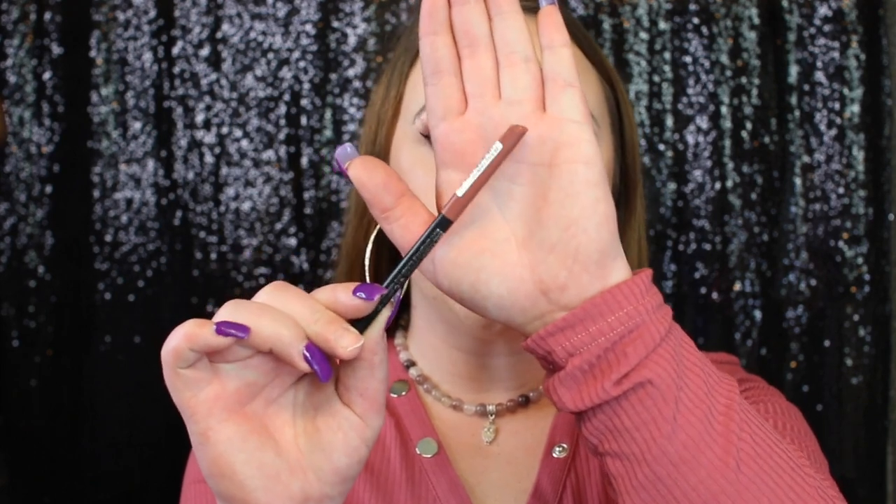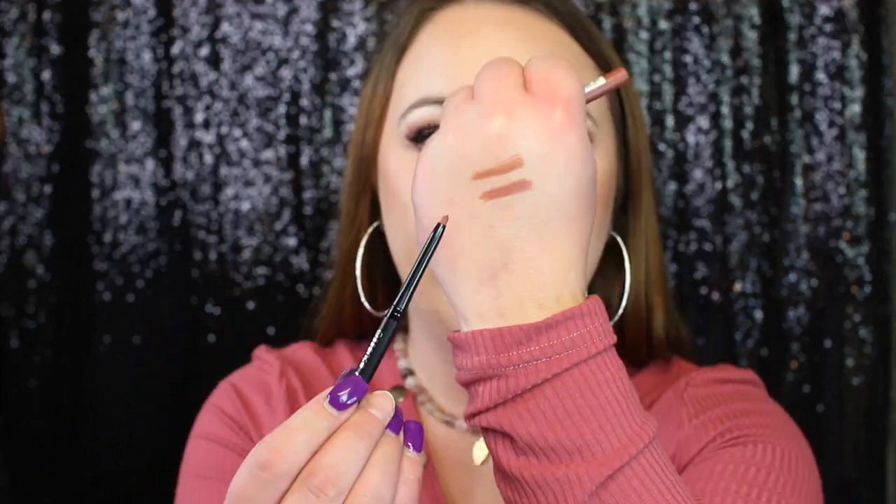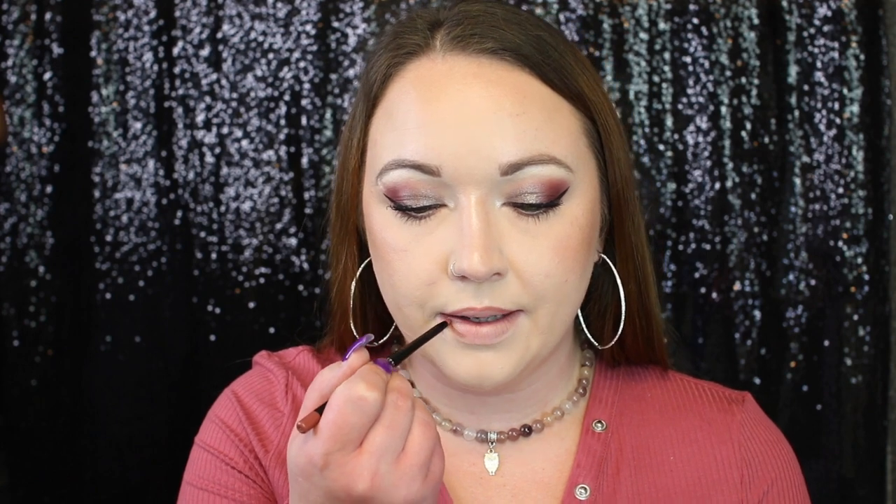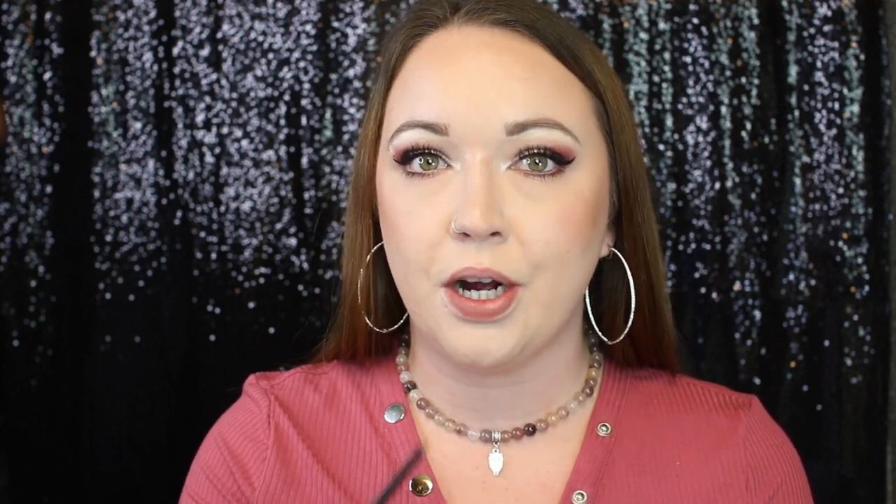The next shade we have is 02 Silky Hazelnut. I lied earlier — I said they didn't feel as creamy as the other lip liners, but they definitely do. They glide on very, very nicely. I honestly just don't know how it's possible for them to only charge $4 each because they are so good.